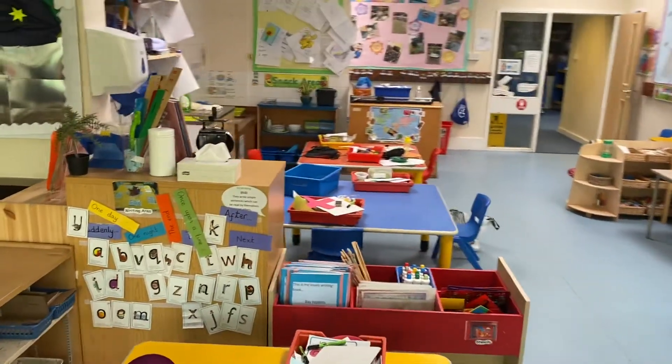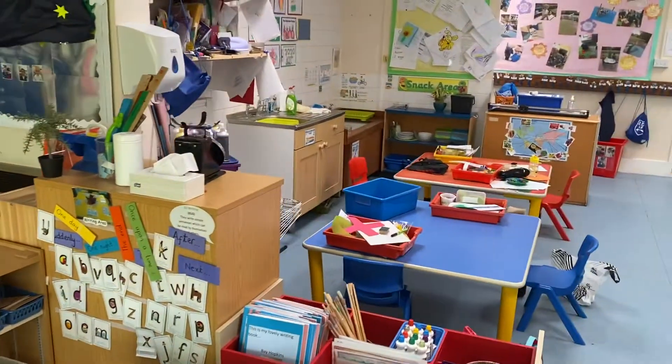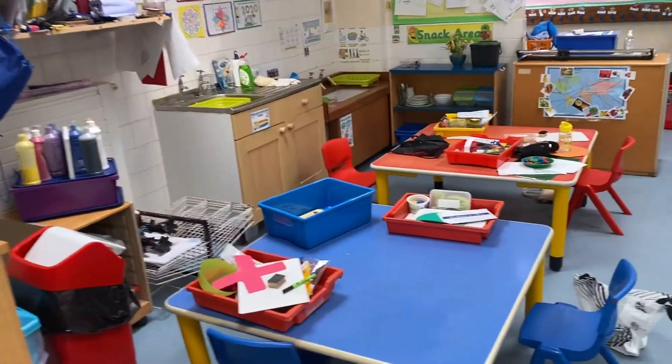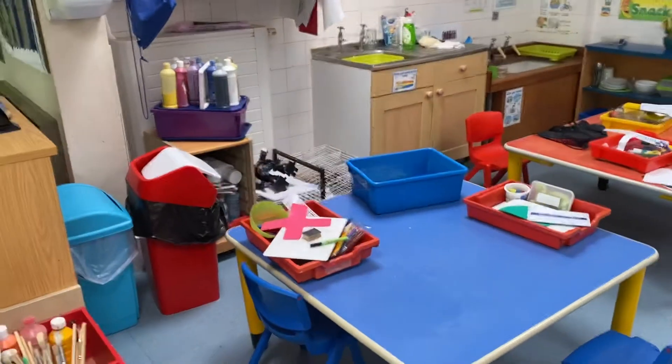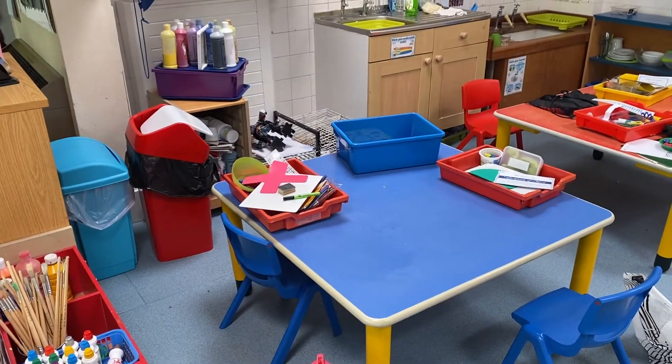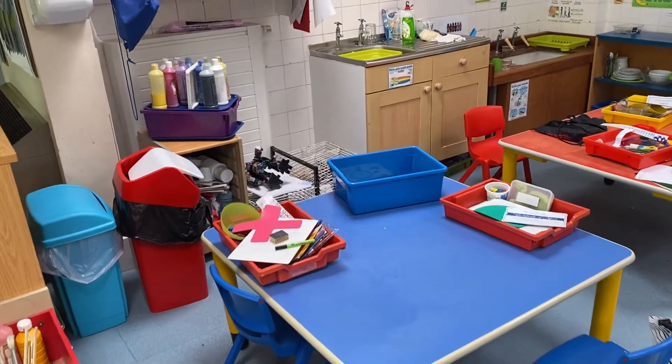As we come down the classroom, our blue table is where we do our artwork. So we might have paint or crayons or Play-Doh.